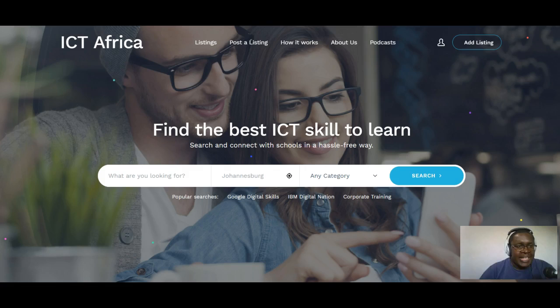I hope you go to ictskillsafrica.org. Thank you very much for your time and hopefully this platform will be able to help you find whatever ICT skills you need in Africa.